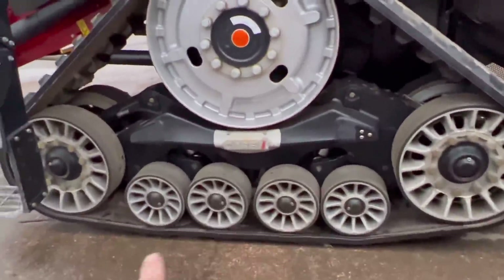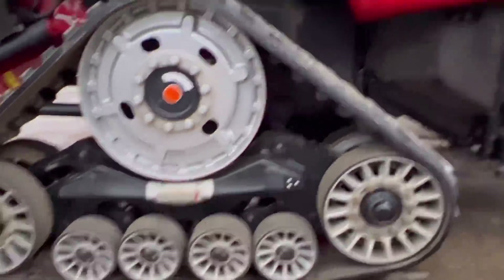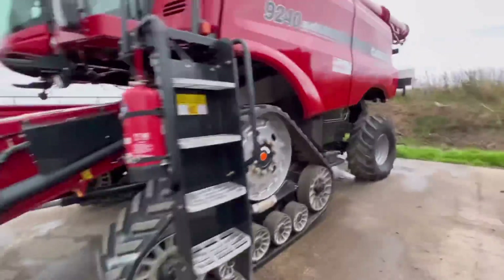But when you're going up and down all the time you've only got like half the length of the track touching the floor compared to the Claas. I don't know whether there's a patent issue there and that's why they do it that way, or what.